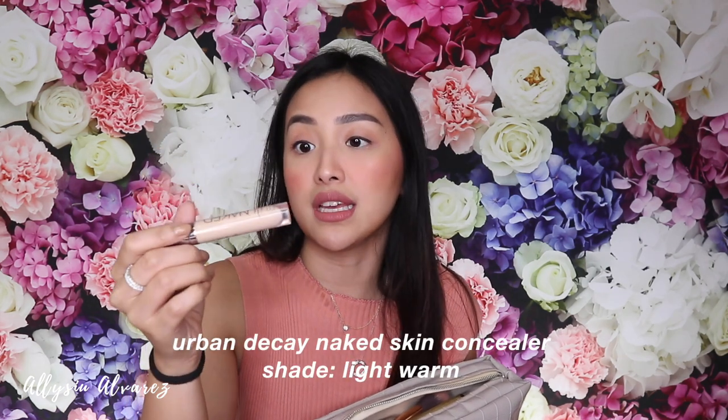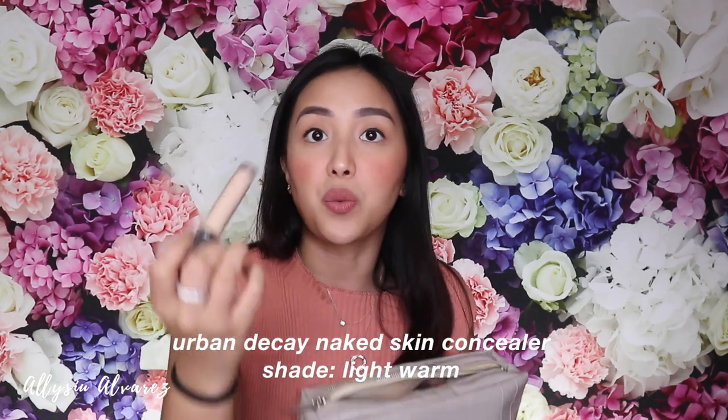This is super long lasting for me — nothing comes close, unless maybe high-end brands. But on a budget, Maybelline is one of the best cheap brands for me. Next is concealer — this is the Urban Decay Naked Skin in the shade Light Warm. It goes well with the Maybelline foundation and I'm using it every day. What I do now is foundation, concealer, and then I just blend it with my fingers.